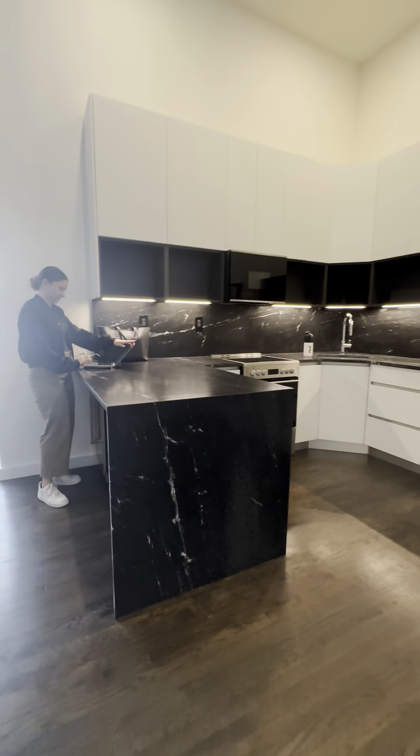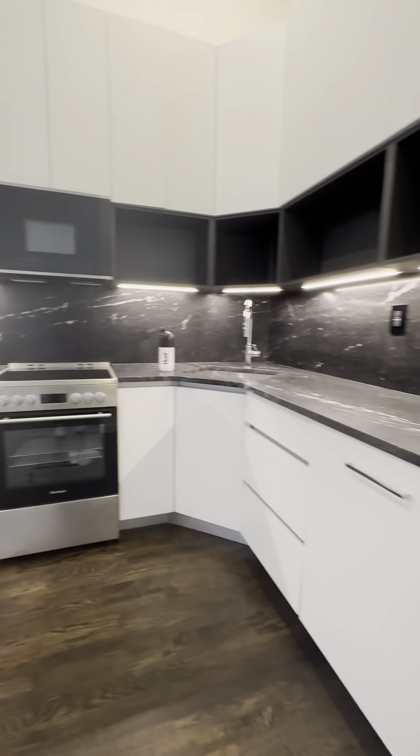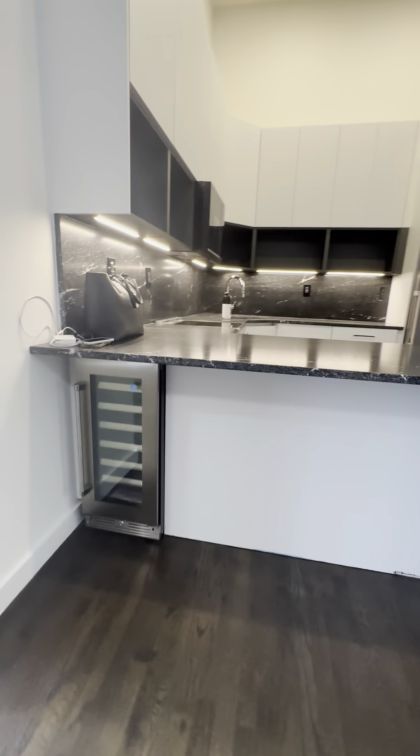Over in the kitchen, it's completely newly renovated — brand new countertops, cabinets, and appliances. And on the little island bar on this side, we even have a wine cooler.